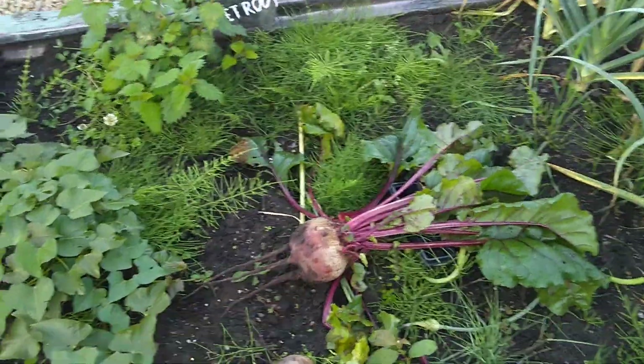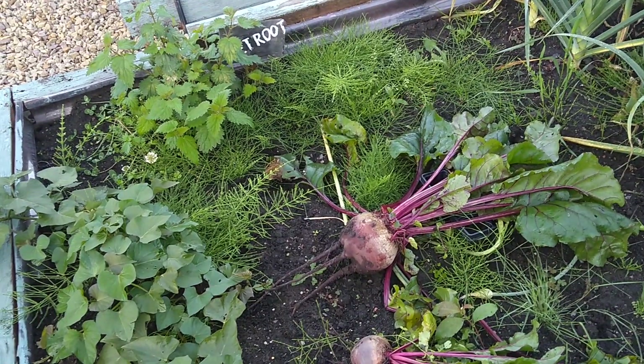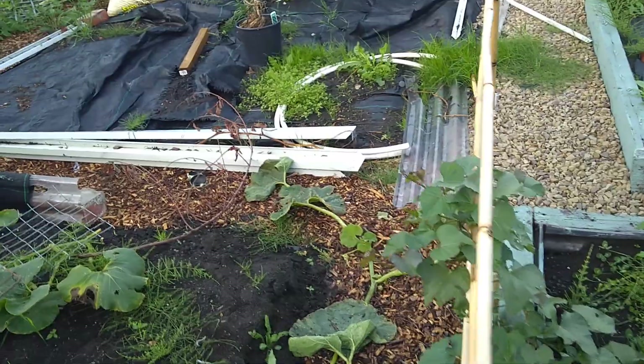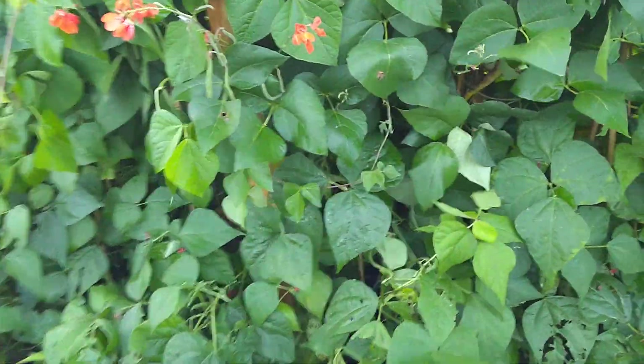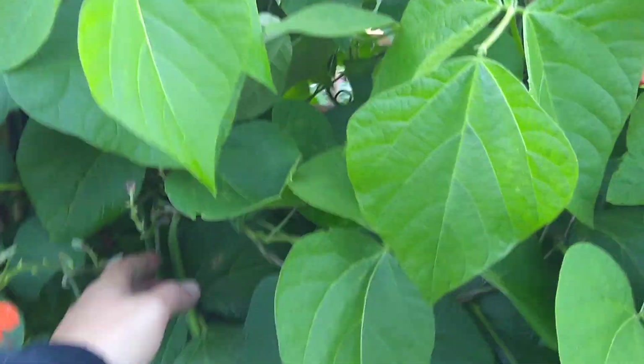Pity about that, isn't it? It is - that's a big one, it's a volleyball. But yeah, it's all looking good. I'm going to show you these beans down here. We've got Dwarf French beans on this side, and we've got the runner beans up at the top.